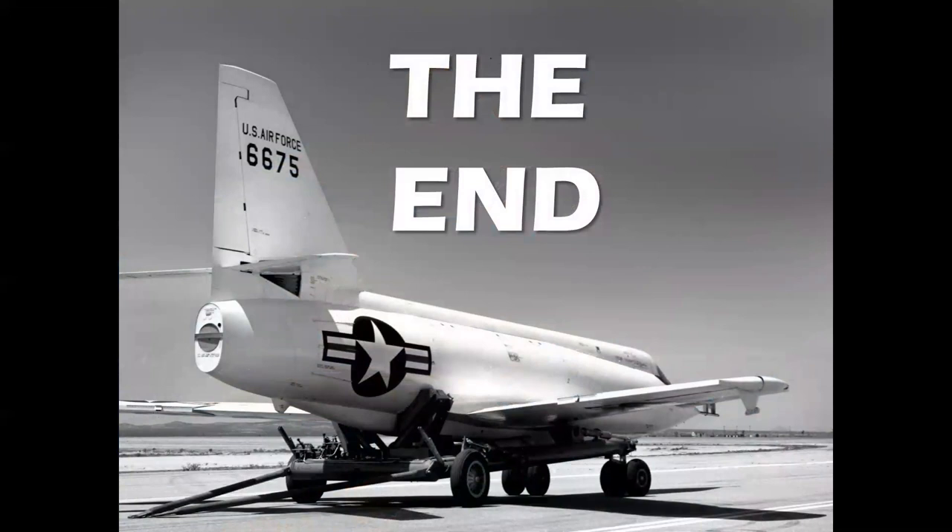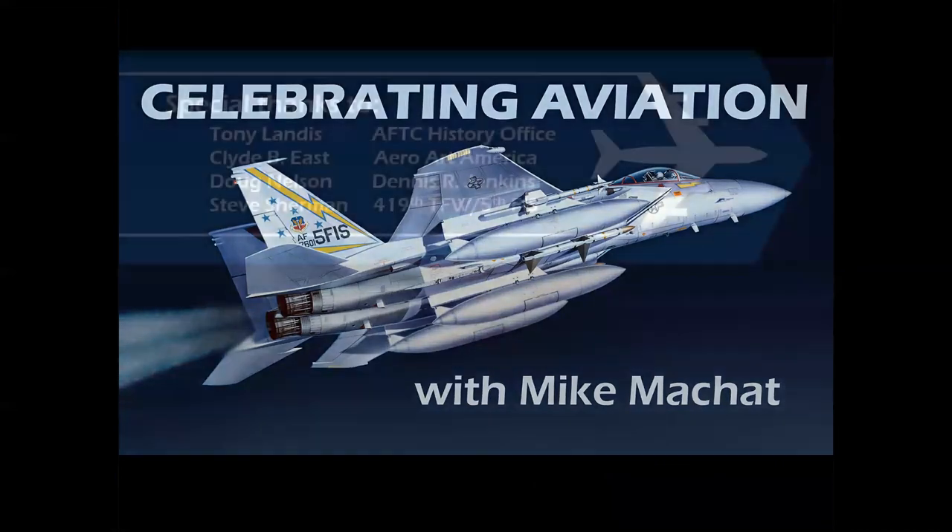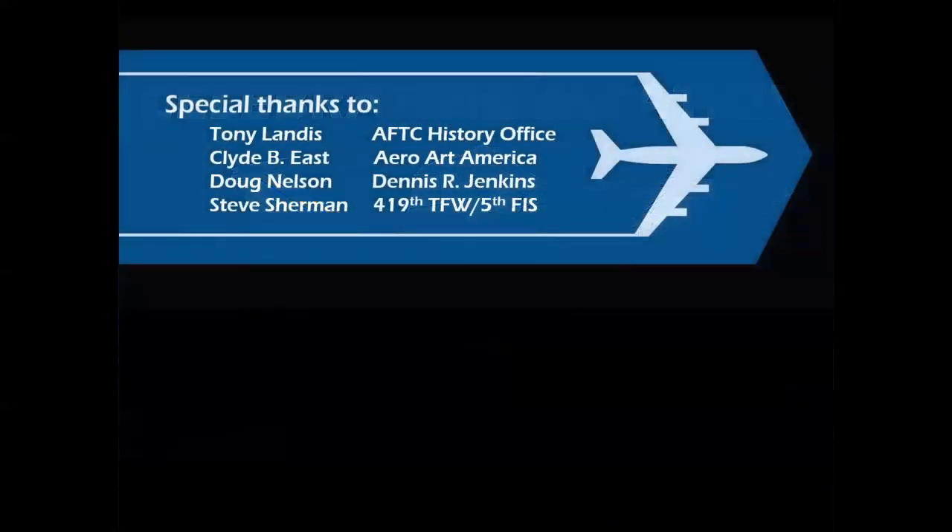So there you have it — a look at accuracy in aviation art. Sometimes you need it. Sometimes you don't. Sometimes you wish you had done it differently. But it all comes down to creating good images and trying to be as accurate as you possibly can. Thank you for celebrating aviation with Mike Machat, and I hope you enjoyed this episode. Special thanks to the great people and organizations that allow us to use the imagery that brings you these presentations and makes this all possible. Until next time, take care.